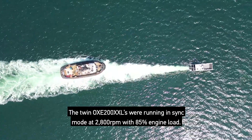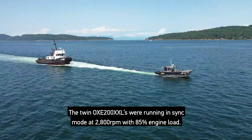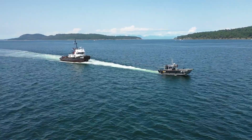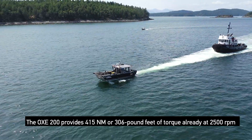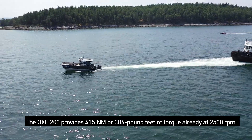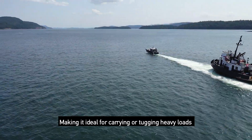The twin OXE 200 XXLs were running in sync mode at 2800 RPM with 85% engine load. The OXE 200 provides 450 Nm or 306 lb-ft of torque already at 2500 RPM, making it ideal for carrying or tugging heavy loads.